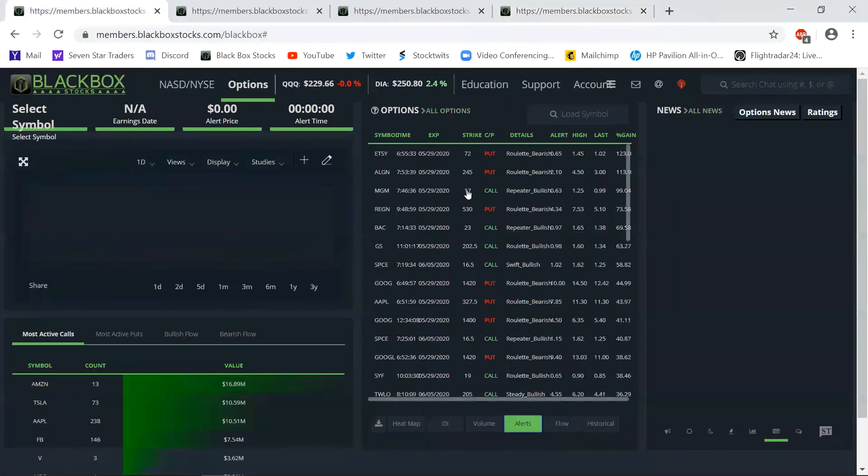That is the top three alerts for today: Etsy, Align, MGM. I don't know why you guys are not trading with flow. There's a link below to join us if you need a scanner. Come on, join us, watch the flow, make those profits, and I will see you next time.